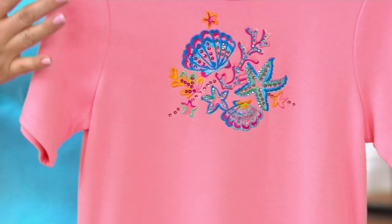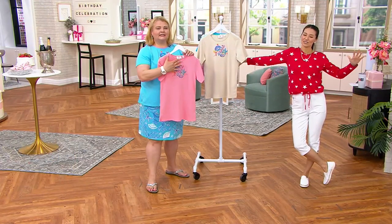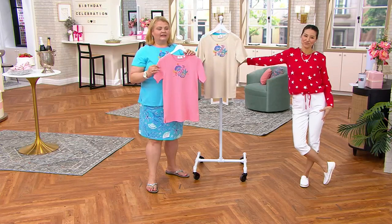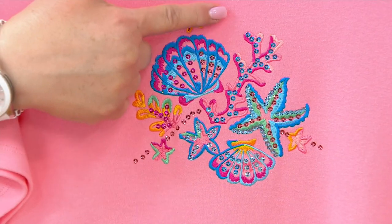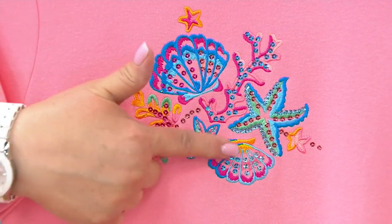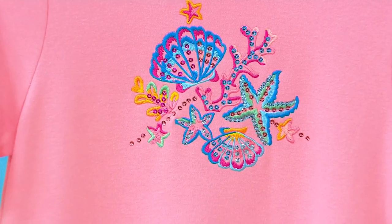When you think of the beach, all things beach — waves. This top just encompasses that, with the seashells and the starfish, and a little bit of seaweed or corals. Just really fun. And this is machine washable because it's accented with sequins — still turn it inside out.